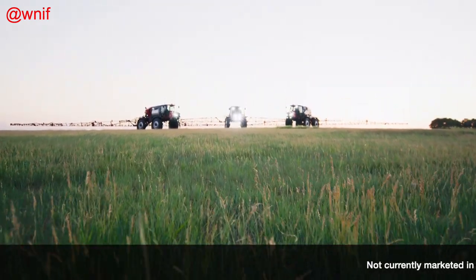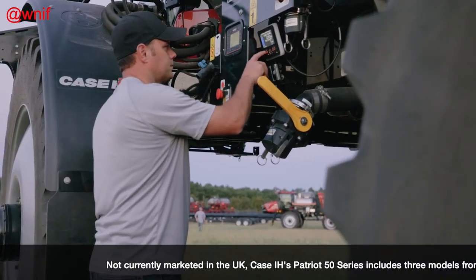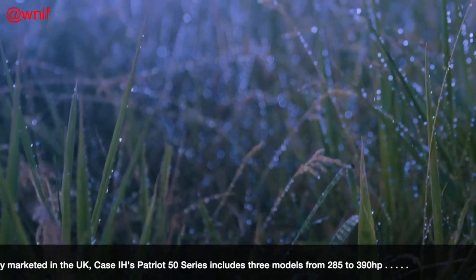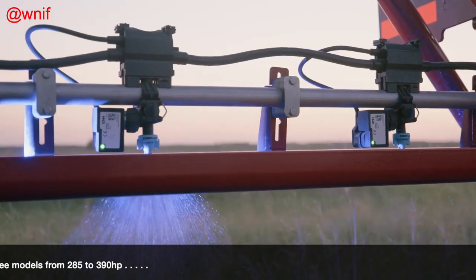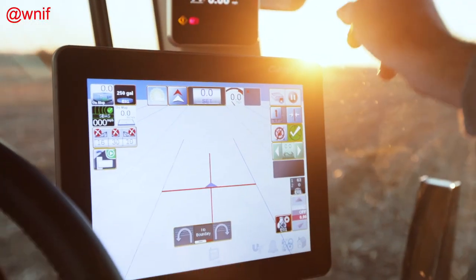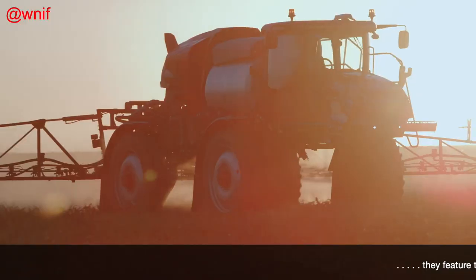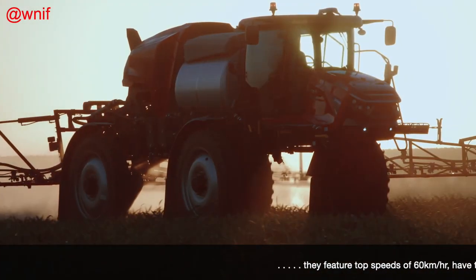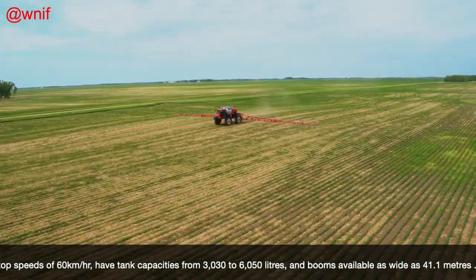Case IH has been recognised as a 2022 Good Design Award winner for its Patriot 50 Series Self-Propelled Sprayer. The award, presented by the Chicago Athenaeum, highlights the most innovative and cutting-edge industrial, product and graphic designs produced around the world. Case IH Global President Scott Harris said the brand was honoured and proud to be recognised once again with a Good Design Award, which he described as the oldest and most prestigious awards programme organised worldwide. He added that the award proves Case IH's two-century commitment to helping farmers' needs by providing innovative products and solutions to help them meet the challenges of today and the growing demands of tomorrow.